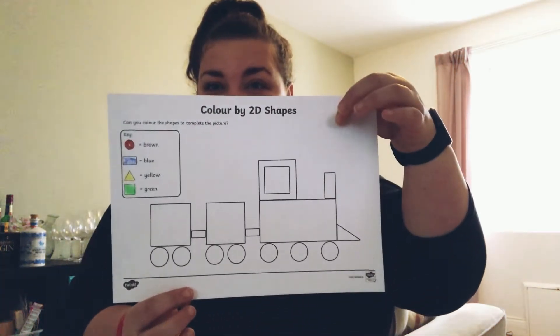Good morning my sweethearts. Today is Wednesday and it's a dull grey day at my house. It's not raining but there's no sunshine. So for our Wednesday colouring we're going to do the train and we've got different colours this time.